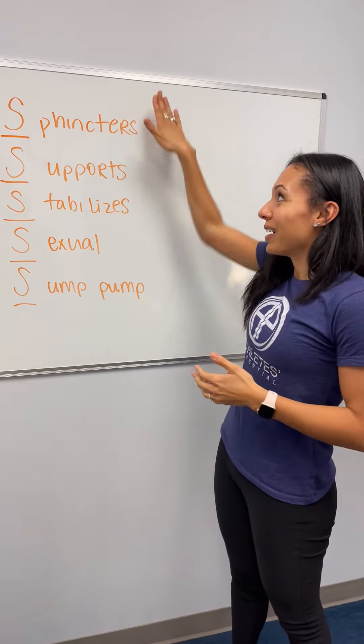It also has important implications in our sexual function with arousal and blood flow. And lastly, it also acts like a sump pump — especially if we are early postpartum or holding a lot of fluid in our body, we can use those muscles to help circulate tissue and fluids around our body so that we can eliminate them.